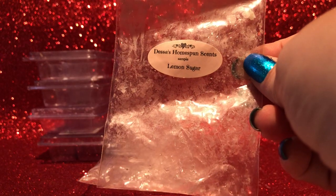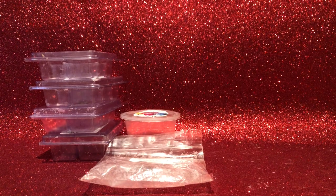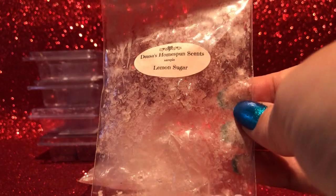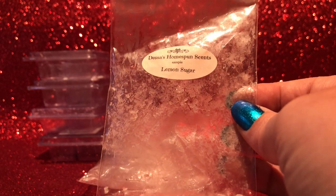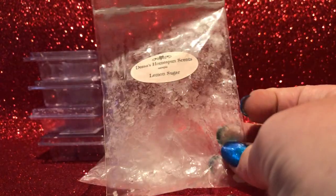I melted a Desa sample — lemon sugar. This is very strong, not just in throw but in the intensity of the scent itself. It is lemon and sugar, that's pretty much all there is to it, but to me it's just too much — too intensely lemon, almost nostril-burning in a way. I have a lemon sugar and other fruits blend from Ebony Violet that looks more promising on cold that I'm going to melt this week. I like the idea of lemon and sugar together, but not this one — I wouldn't be purchasing that.